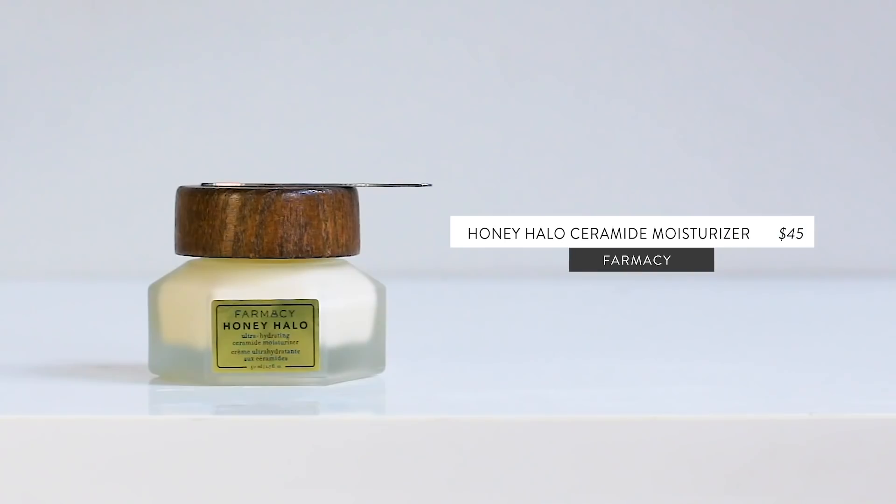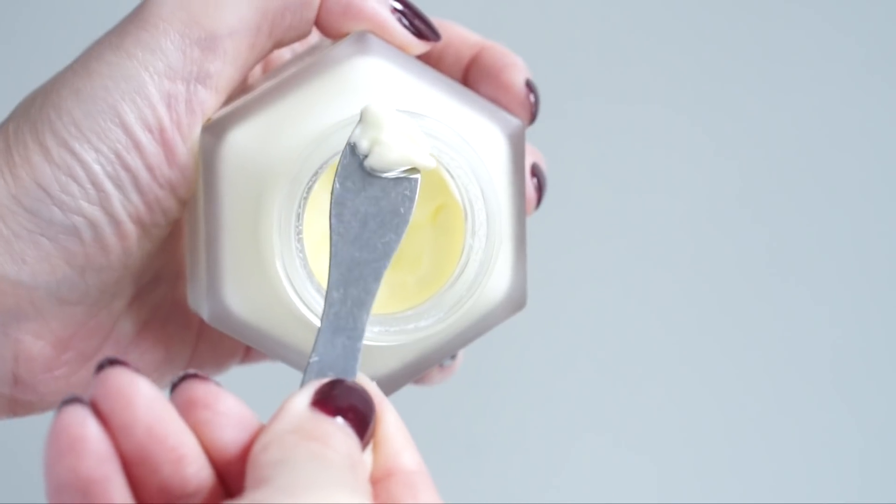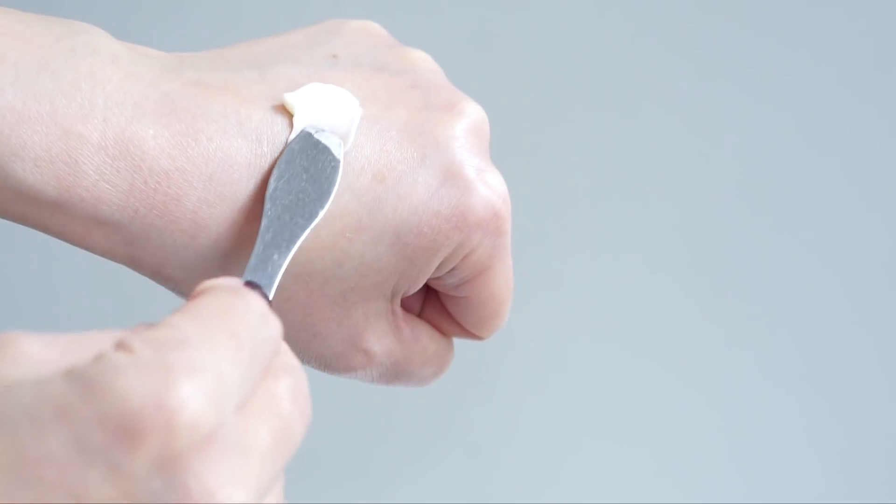A richer cream that I've just been loving so much is Farmacy's Honey Halo. This is for those intensely dry periods, and it's been great during my retinizing. I've been slathering this on my face, practically using it like a mask, but it's really been working. It's velvety, but it's creamy and heavy, and it just keeps everything feeling moisturized and not tight and dry. This has ceramides, and of course their signature buckwheat honey as well as royal propolis. In fact, there's enough of that in here that you can really smell it, and I love that natural honey smell — I kind of live for it.